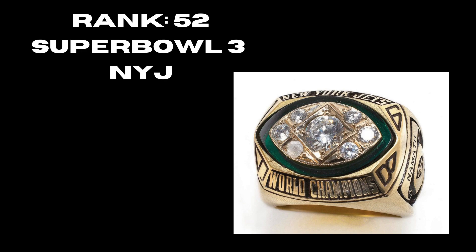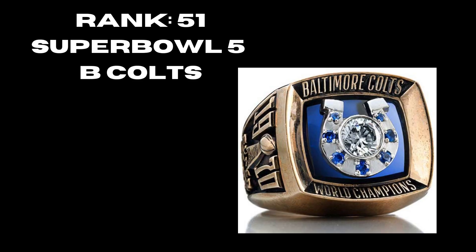At rank 52 we have Super Bowl 3, the New York Jets. It's a decently creative ring for the time — you have the green in the background, the football diamond. It's a bit wider, I like the way they carved this ring within the era it was put in. It's much nicer than the Green Bay Packers rings, so that's why it's at rank 52.